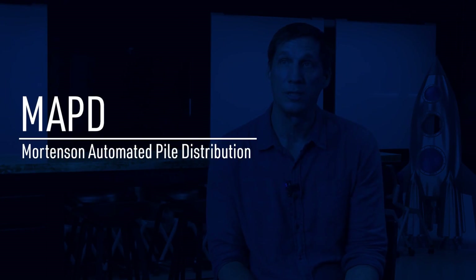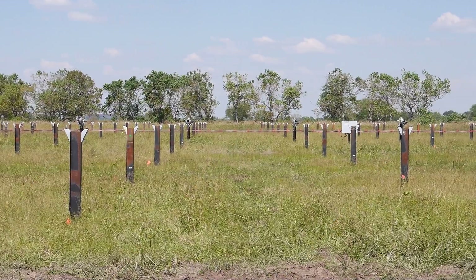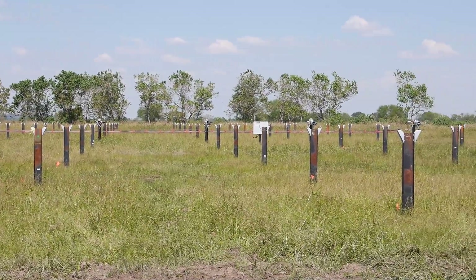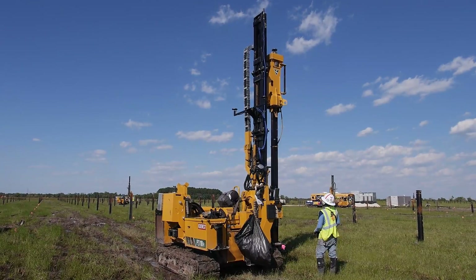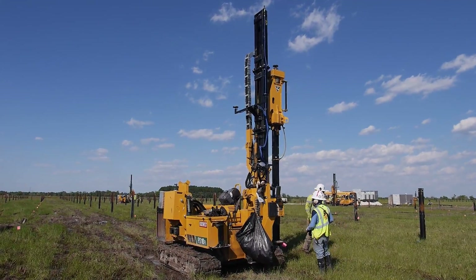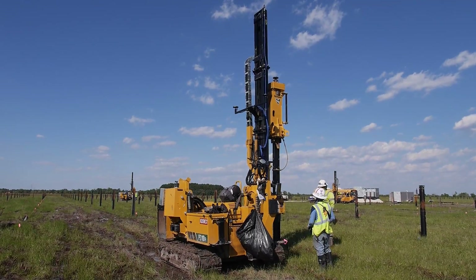One of those solutions is MAPD — MAPD stands for Mortensen Automated Pile Distribution. We're building a new machine that's going to be able to carry multiple piles across the site and autonomously pick and place those piles exactly where each pile needs to be on site, so the follow-on crew of our pile driving crew is able to easily and quickly pick up those piles and drive them into the ground.